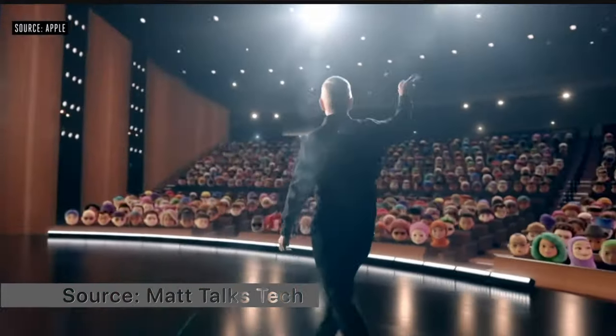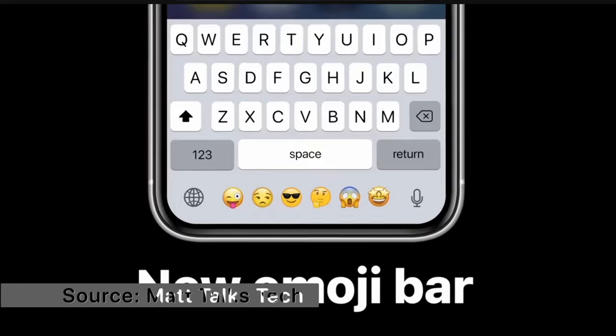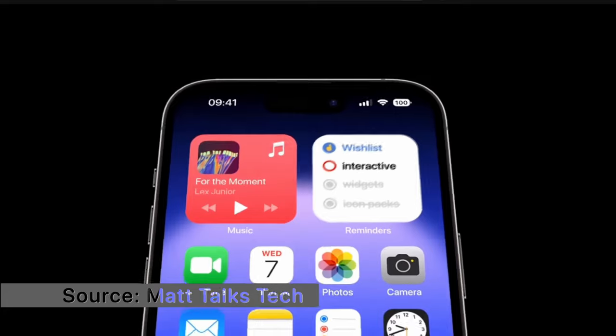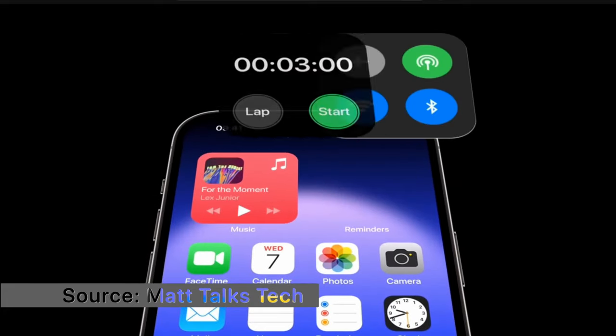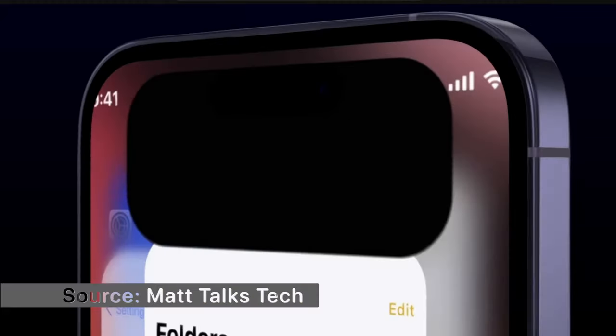There's a rumor from Mark Gurman about turning the iPhone into a smart home display — when placed on a horizontal orientation charger or stand, it would show a different look and be easier to use in that context. They're also expected to add more features to the Dynamic Island, which is cool but currently lacking functionality.